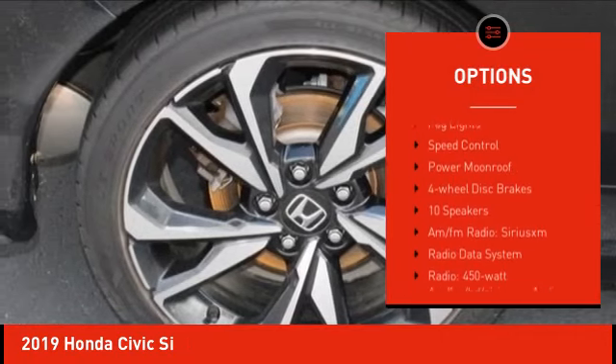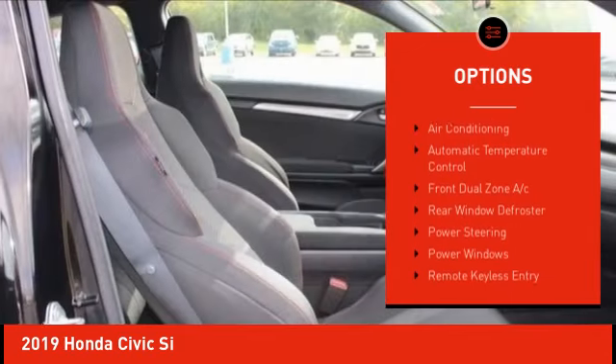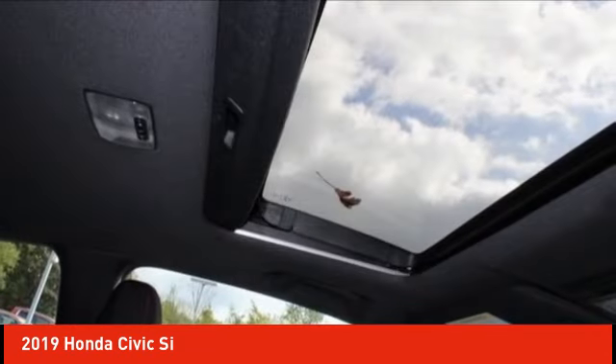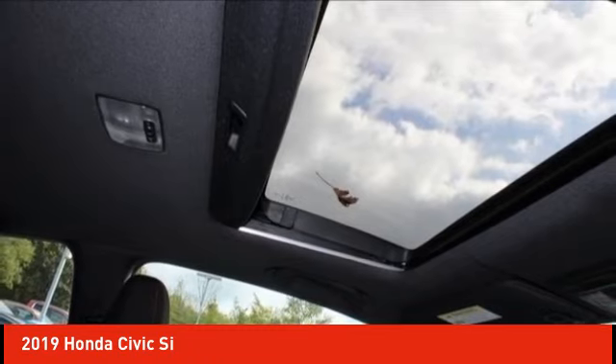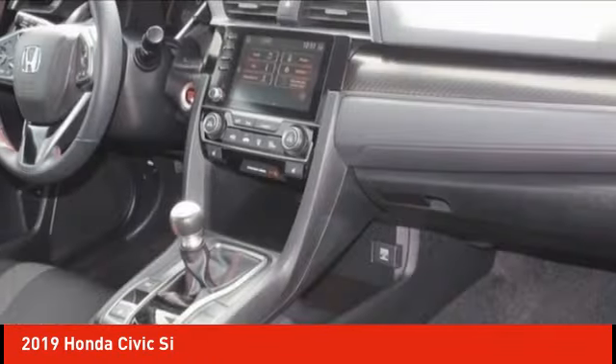rear spoiler, brake assist, traction control, remote keyless entry, fog lights, speed control, power moonroof, and four-wheel disc brakes. Drive away with a great deal on this vehicle — call or stop in today.